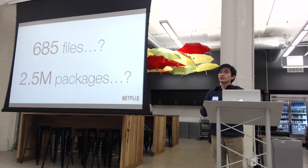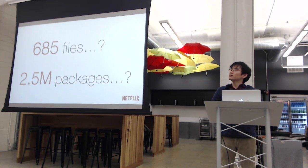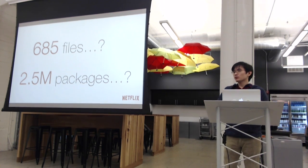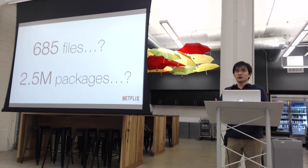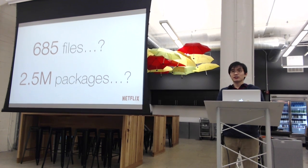But we have a problem here. We have about 700-something JavaScript files in our repository. If you go down the path of bundling everything, we'd be looking at a package that's probably like 2.5 megs — not something that's really going to work for us. And we don't want to get into the business of pre-generating packages either. Are you really going to go through every possible permutation and generate a package for each user?